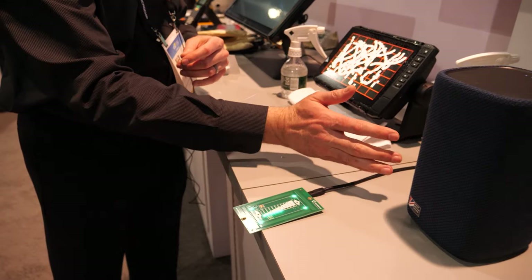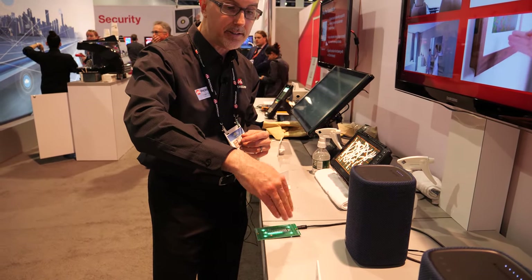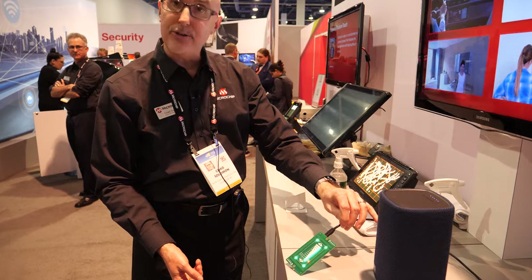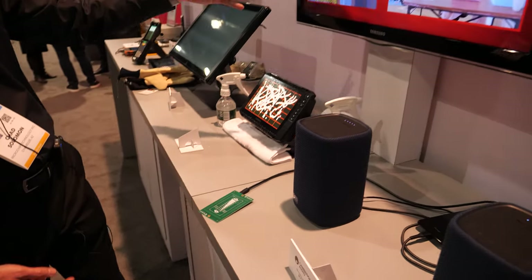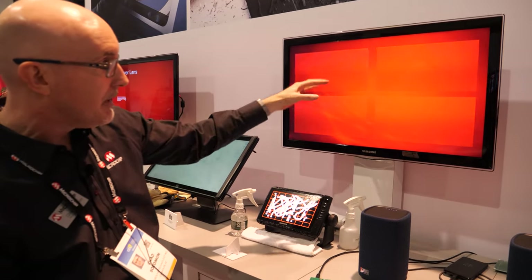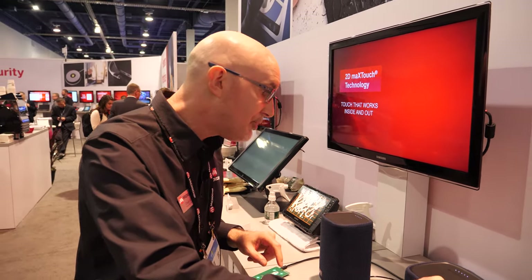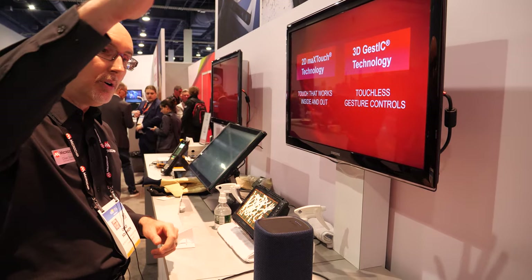Everything we do at Microchip for touch sensing or air gesture sensing is capacitive based — we're relying on electric fields. This technology has been integrated into several shipping products, shown on a video wall: a Jaguar moonroof that uses it to open and close the moonroof, a Sony speaker, a smart mirror from Burbank where you can turn lights on and off, and a Muriel photo frame. We also have a Cambridge Audio speaker from the UK that has integrated gesture technology to control the speaker.